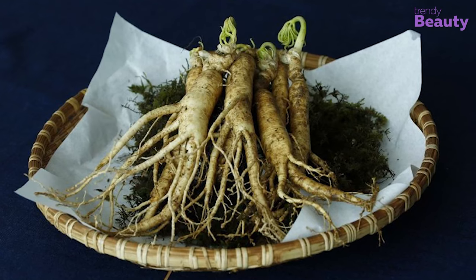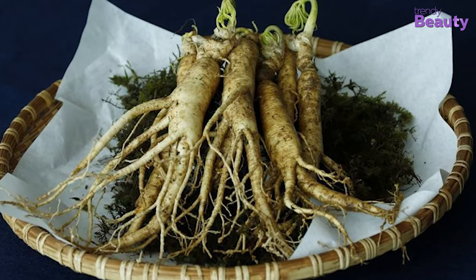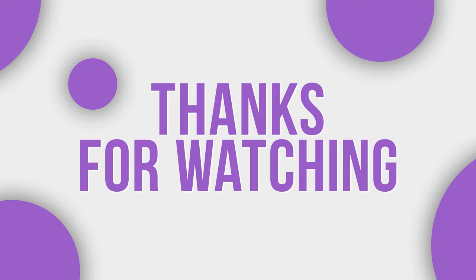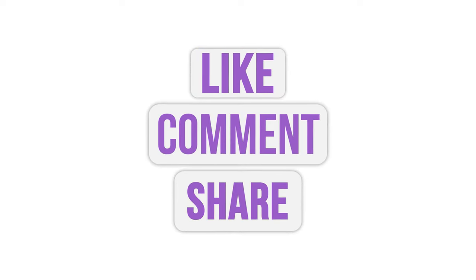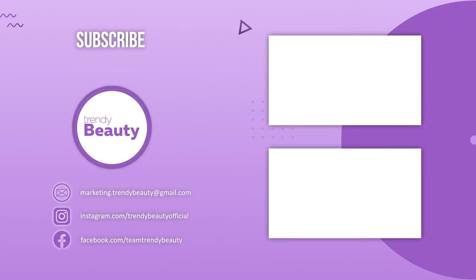You can also find several skincare products with ginseng that have anti-aging benefits in the given link. These are a few of the reasons why you should add ginseng skincare to your beauty routine. Hope this video was insightful — thanks for watching! Don't forget to like, comment, and share. If you find our videos helpful, subscribe and press the notification bell for more updates.